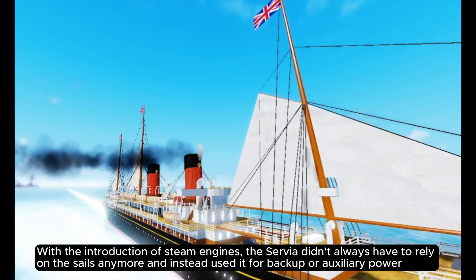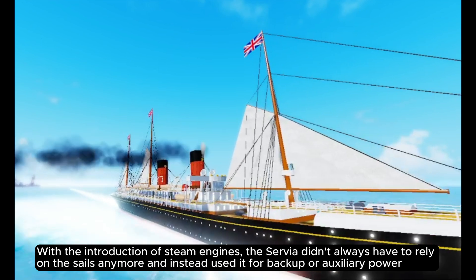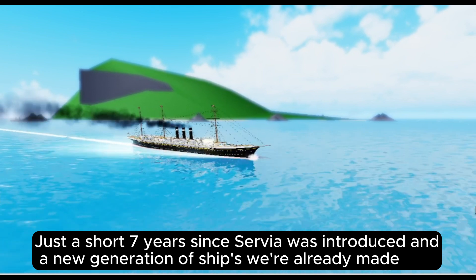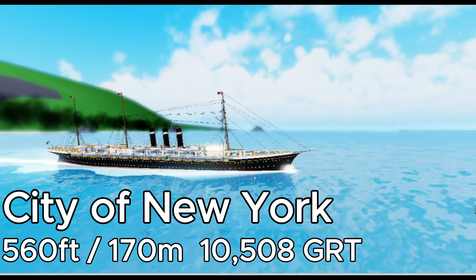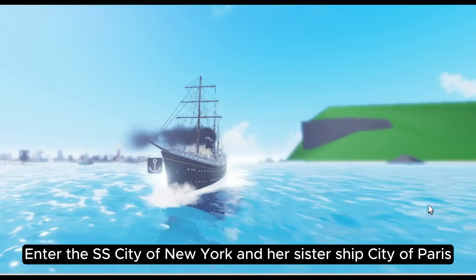Servia was also fast for her time — two knots faster than the Oceanic class. With the introduction of steam engines, the Servia didn't always have to rely on sails and instead used them for backup or auxiliary power. However, much like the Atlantic, Servia still carried the old compound engine with a single propeller. For ships to become faster and larger, this had to change — and it did, in 1888, just seven years after Servia was introduced, when a new generation of ships was already made.